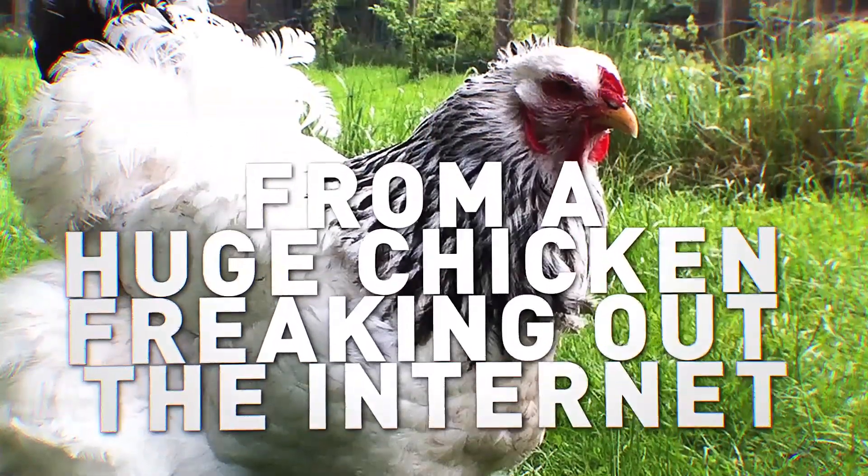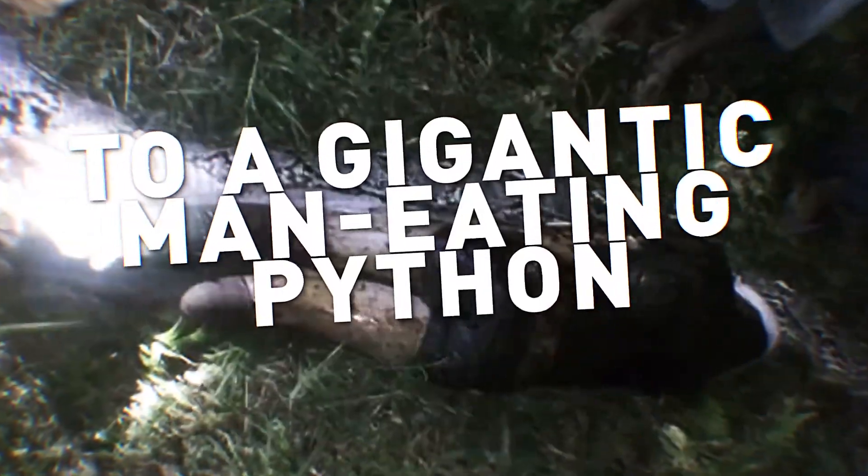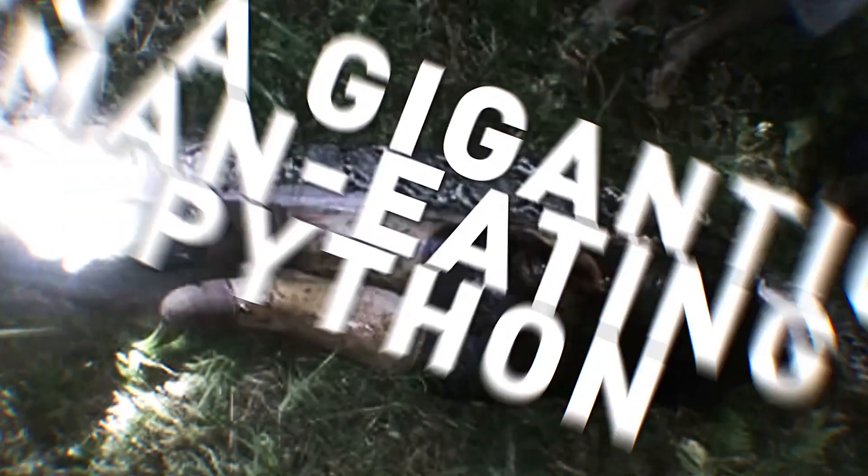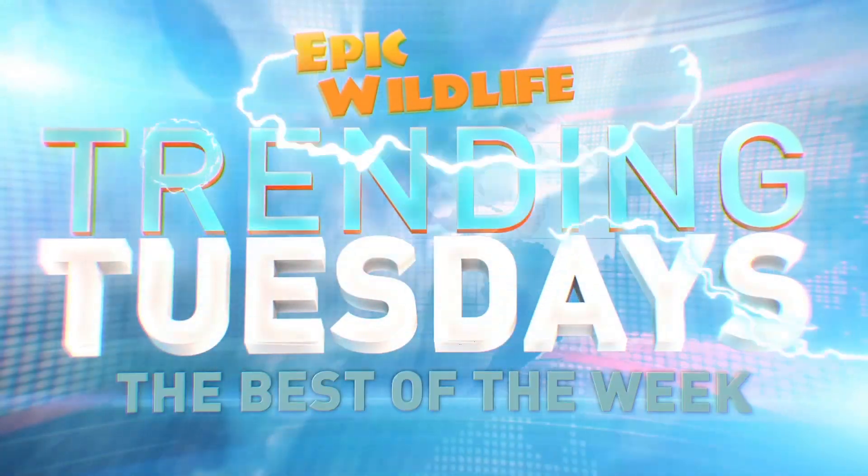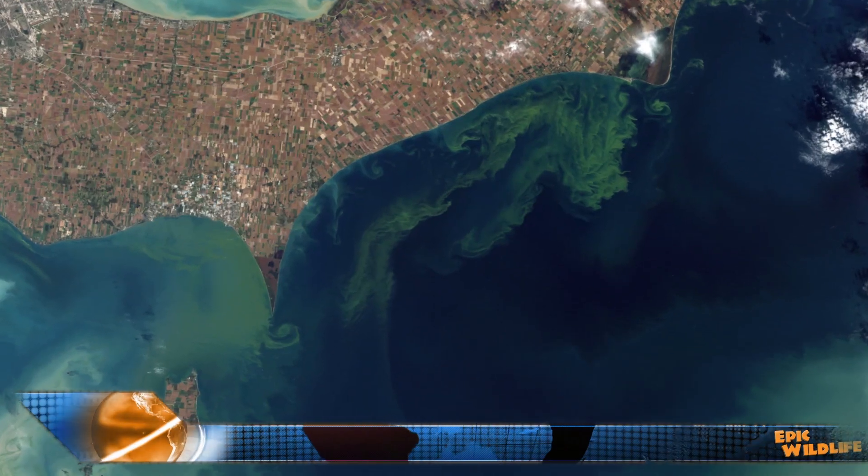From a huge chicken freaking out the internet to a gigantic man-eating python, this is Trending Tuesdays.